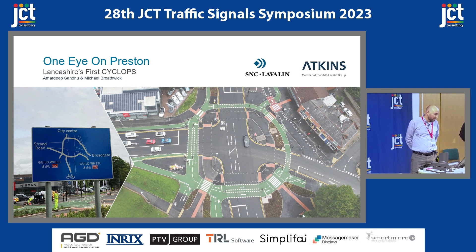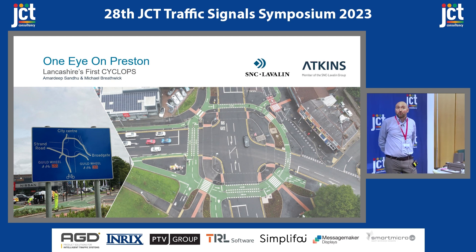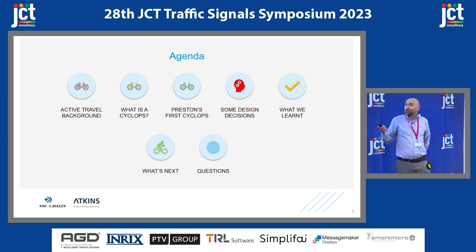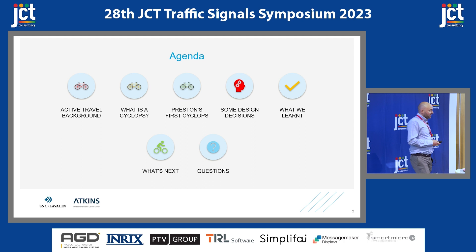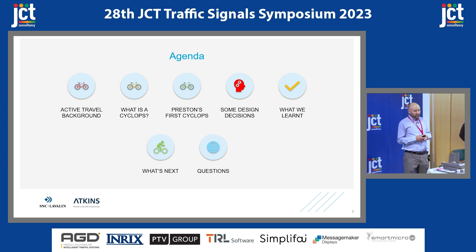This presentation is really just to share our experience designing something like this. I know there are probably lots of designers out there who have faced some of the same challenges, so I thought it would be interesting to share how we dealt with them. I'll do a quick fly-through of active travel, then a brief intro to a cyclops junction. I'll then introduce the junction in Preston and hand over to Amadeep, who will talk about some of the design decisions and what we learnt. Then I'll cover what's next for the site.